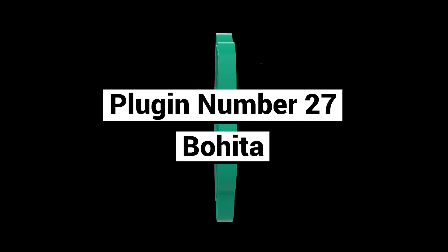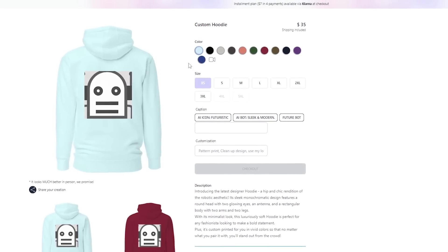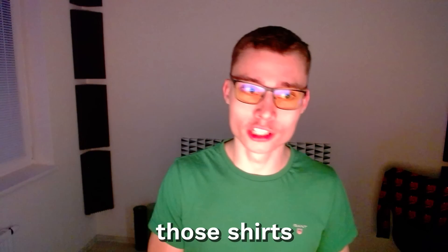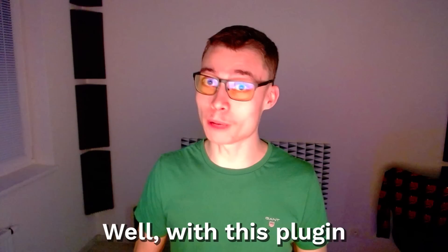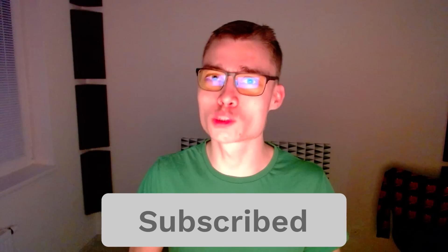Plugin number twenty-seven: Bohita. This one is really cool — it lets you create custom merch and apparel with any image you want. Not only that, it also delivers those shirts or clothing to your door. So let's say you have a cool image of your cat and you want to make that into a t-shirt — with this plugin, it's super easy. If you want me to make more videos on plugins, then please subscribe. It takes 1.2 seconds.